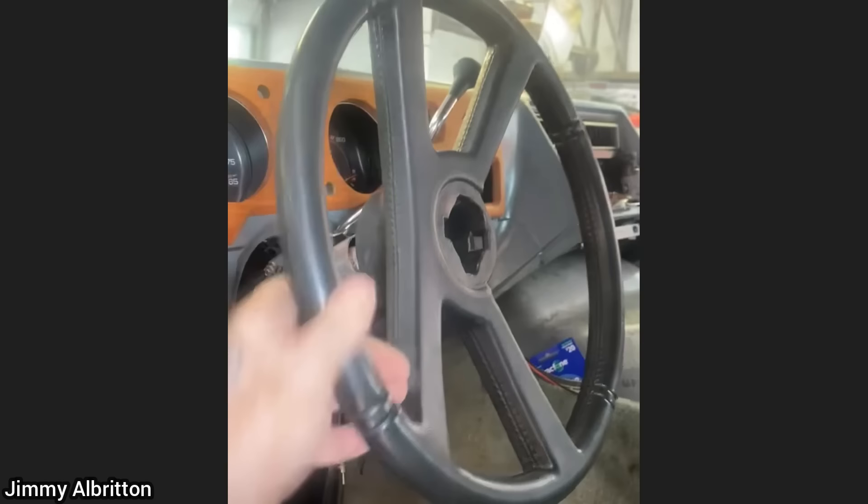When this customer brought in their vehicle to get new tires installed, the mechanic noticed that the customer had a padlock and chain wrapped around the brake pedal, and also a very loose steering wheel.